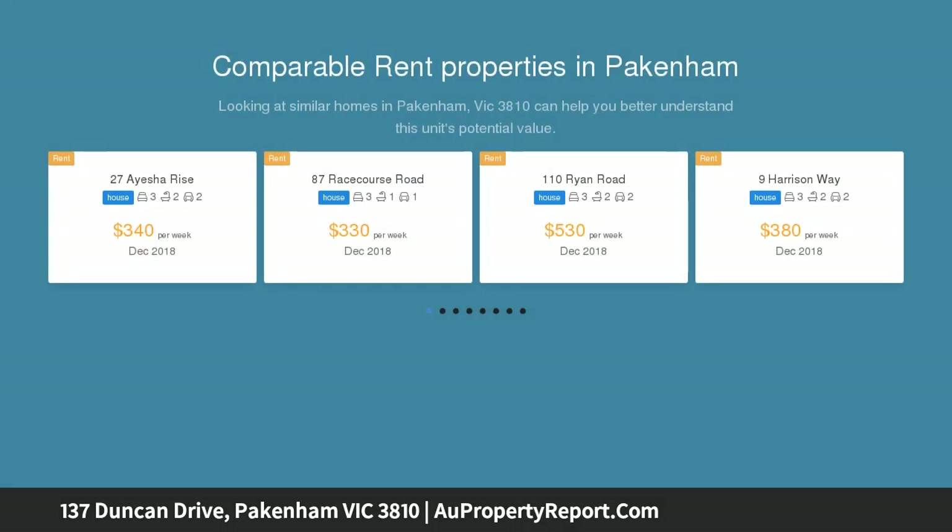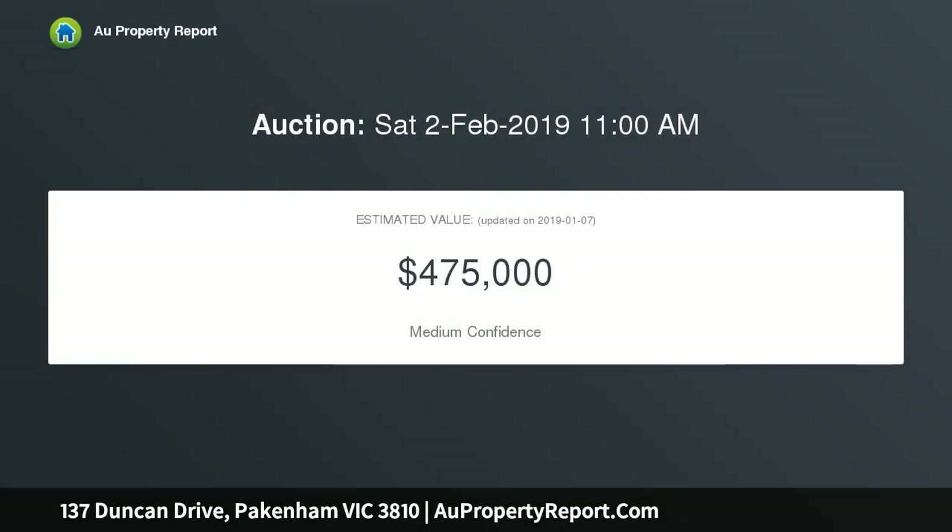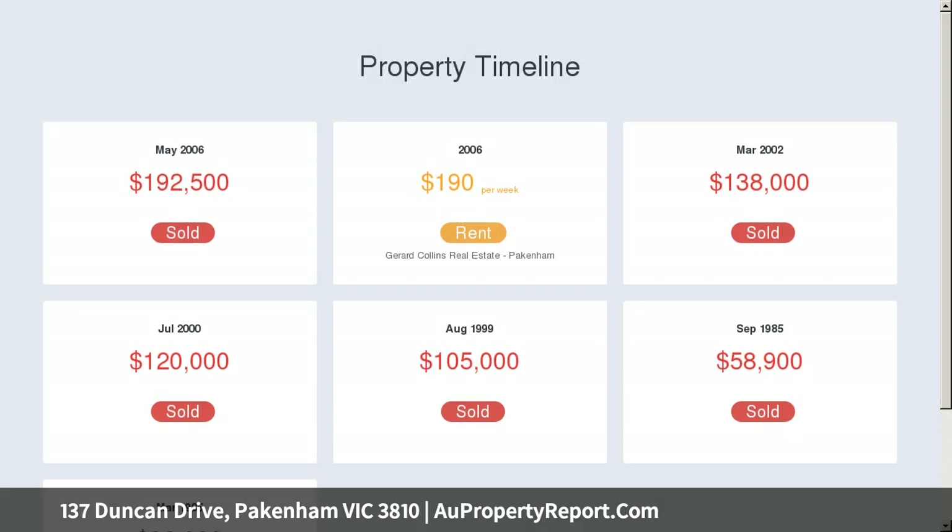The town center has everything on offer including a great choice of schools, shops, doctors, public transport, train station, sporting facilities, and that's just to name a few. Upon arrival you are welcomed by meticulously maintained gardens leading you right to the front door.